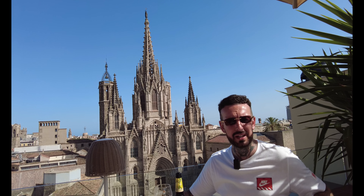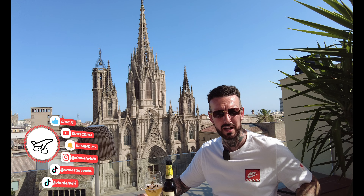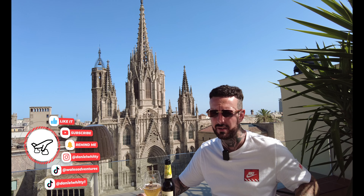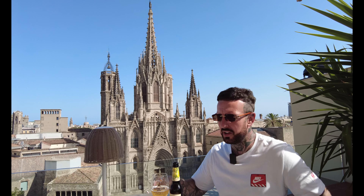Hi everyone, welcome back to the channel Wales Adventures. We are joining you today from Barcelona. We are sitting here in the Colon Hotel up on the 7th floor, which is known as the Colon Terrace, with one of the best rooftop bars in Barcelona with a view over the cathedral. We are going to be taking you around today showing you some of the main and best things to do here in the city of Barcelona. So come along and check it out with us.